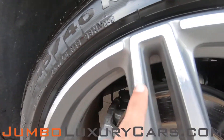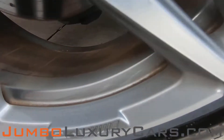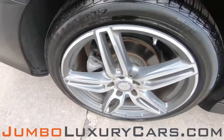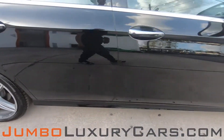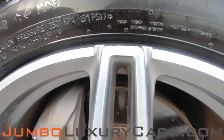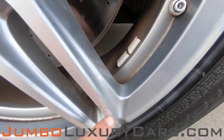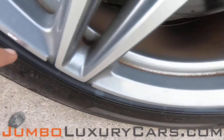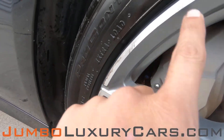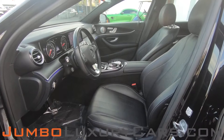Overall, the rims and tires are in great condition. Here we have a light curb rash, and we have a light curb rash. Overall, the rims and tires are in great condition. Now let's take a look at the interior.